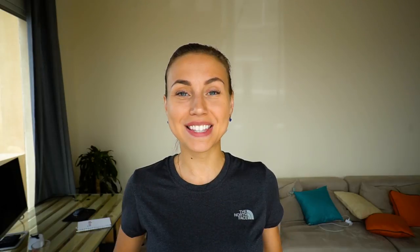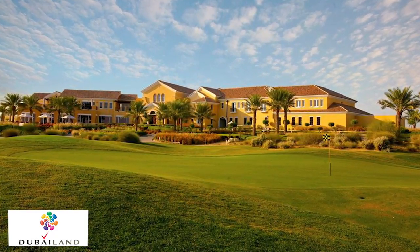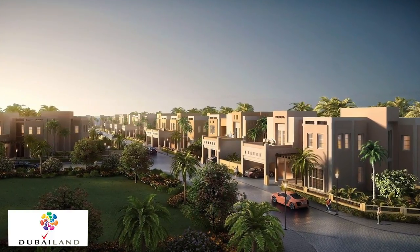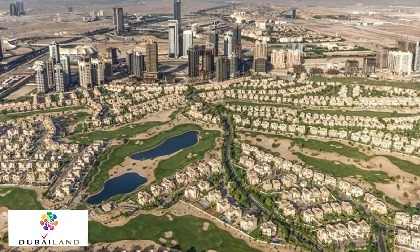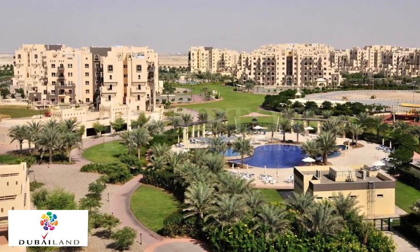Area number one is called Dubailand. As for me, this is the best area to live in Dubai and it offers the best value for money. It's located just off Sheikh Mohammed bin Zayed Road. First of all, there is no traffic. There are several schools, entertainment options, sports facilities, pharmacies, and a hypermarket — everything that people need for living. It's an ideal place for families and people who like to live in a quiet place away from the hustle of the city and extra noise.